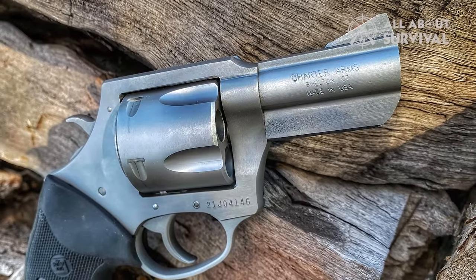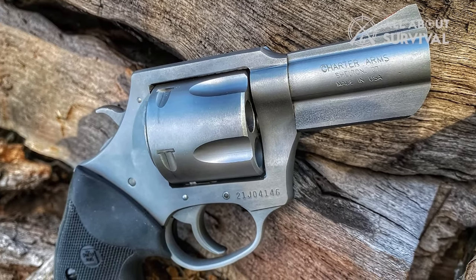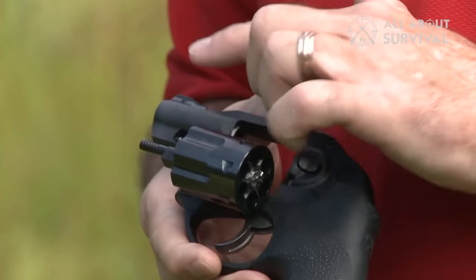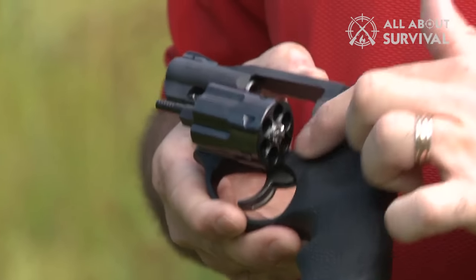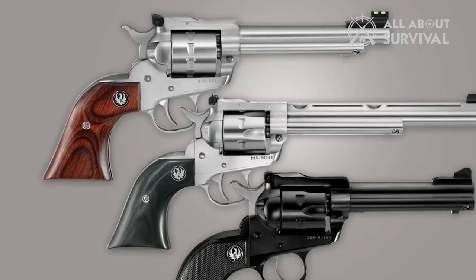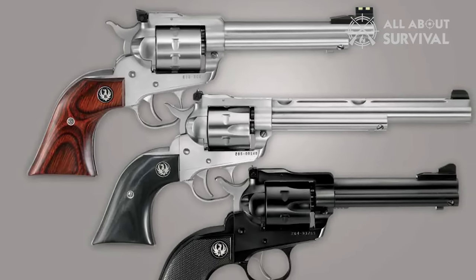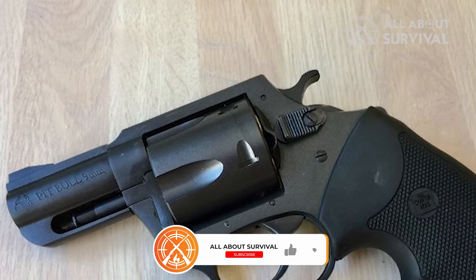So that wraps up our list of the best 9mm revolvers. Hope you found this video helpful, and if so, please leave a thumbs up. Let us know in the comments which 9mm revolver you are going to choose. If you liked this video, please give it a like, and if you don't want to miss out on any future videos, subscribe to the channel.